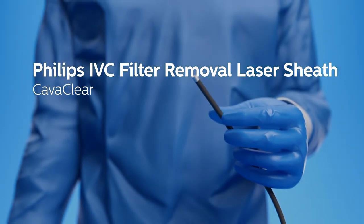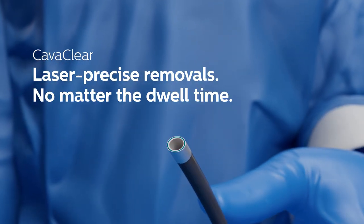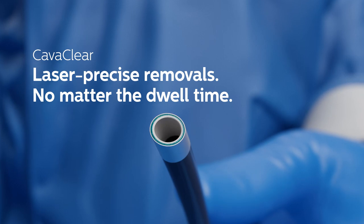Introducing the first and only FDA-cleared device designed for advanced IVC filter removal — Philips CavaClear.